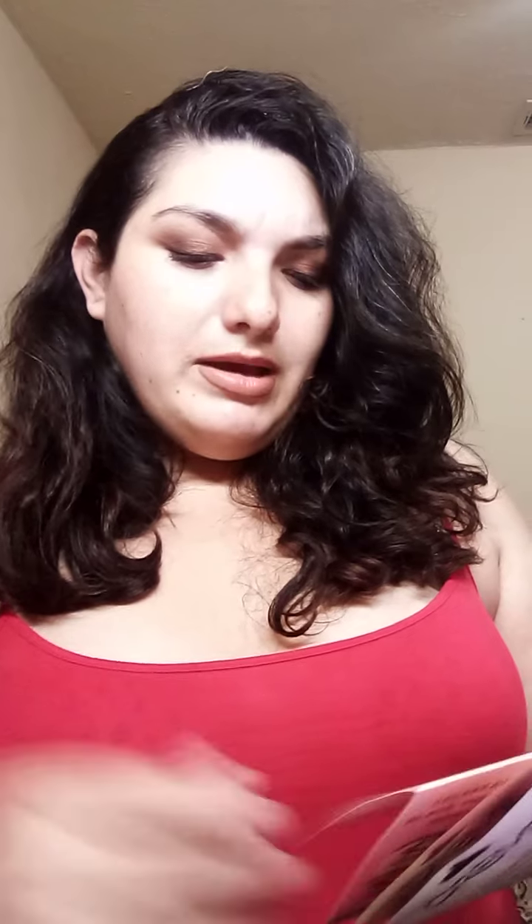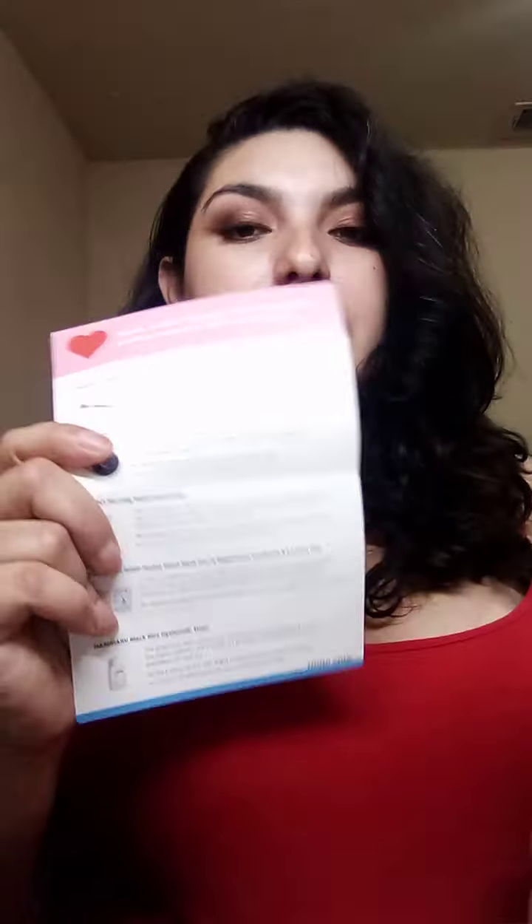The first two items are inside the bag, not in the little envelope bag. It did come with a little card for this month — it says 'Send Love,' this is for February 2021. It says 'All you need is love and maybe a little lipstick.' It goes over all the products in the month's bag. The first products came in a little plastic bag together — they're from The Creme Shop, which I've never tried before.